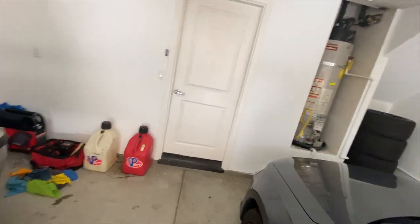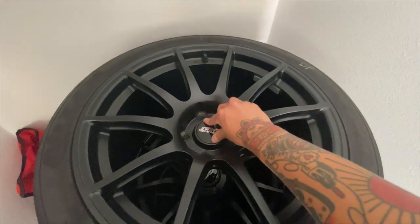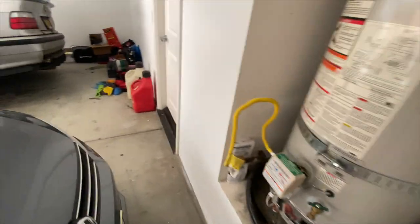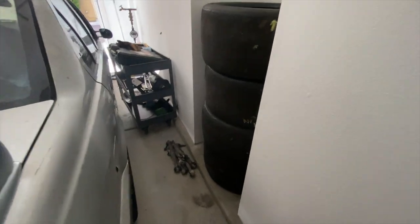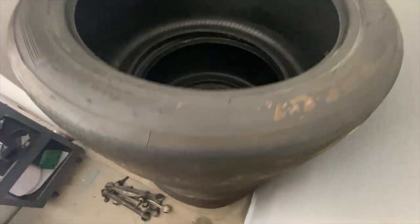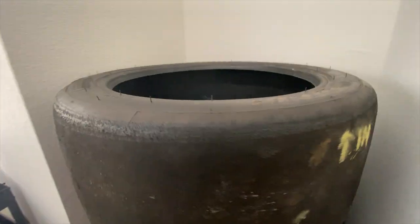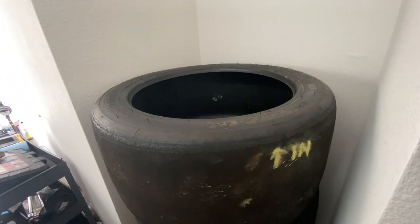Now let me give you a sneak peek of what I got here for the F80. SM10s with some NTO1s for the track. But we're not going to use those for the track — we've got some Pirelli DHs. Legit race slicks. 285 in the front, 385 in the rear.